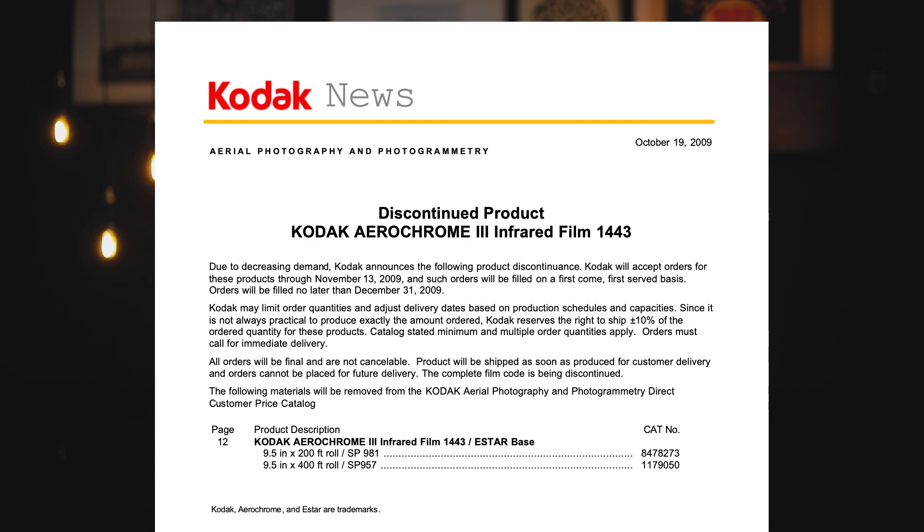But the infrared trend didn't last long. By the 1980s, Aerochrome and infrared film had mostly fallen into obscurity. As a result, in 2009, due to decreasing demand, Kodak pulled the plug on Aerochrome. They sold off what remaining rolls they had and put out a press release announcing they were getting rid of their inventory on a first-come, first-served basis.